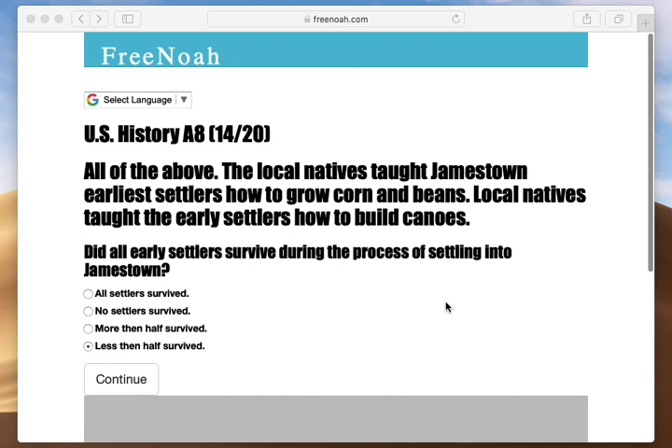Once they touched down on the coast of Virginia, modern-day Jamestown, they had a little over 100. So you already lost 30 settlers simply crossing the sea.